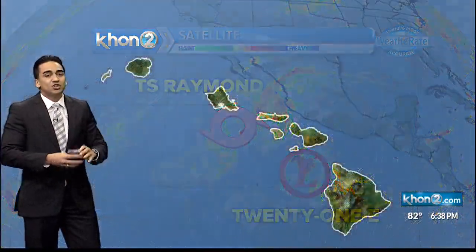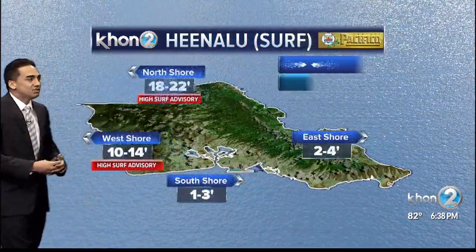It is still hurricane season, lasting all the way through the end of the month. We do have two disturbances in the east Pacific. Fortunately, both look to dissipate within the next three days, so they're not posing a threat.